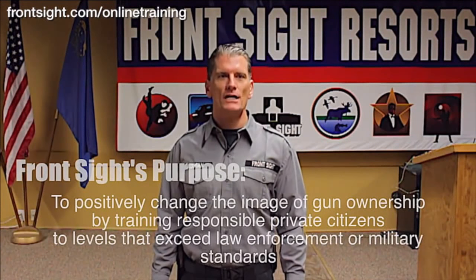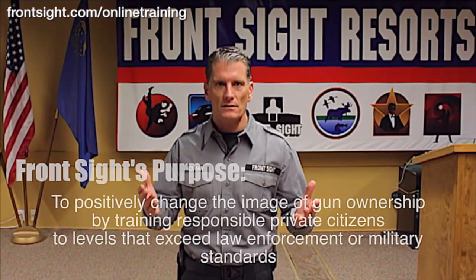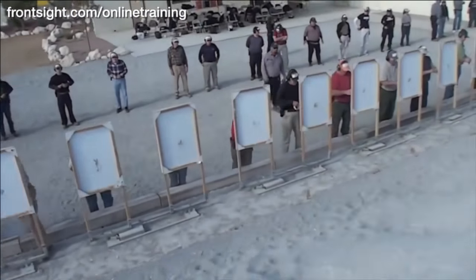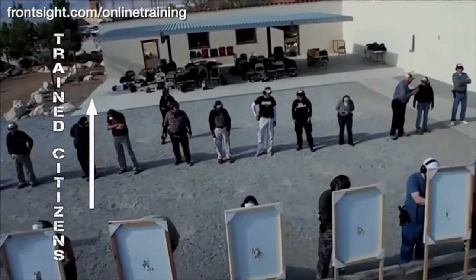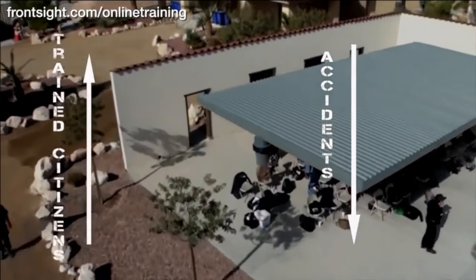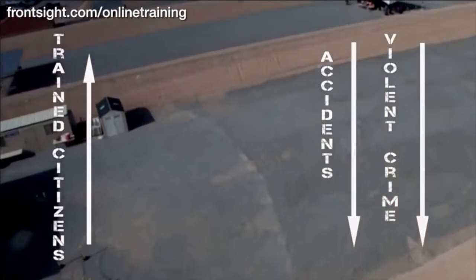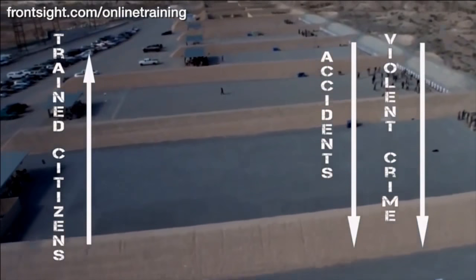Why only $1? Because Front Sight's purpose is to positively change the image of gun ownership by training responsible private citizens to levels that exceed law enforcement or military standards. And we put our money behind our purpose. We believe that if every responsible citizen in America were Front Sight trained, there would be no gun-related accidents and violent crime would plummet. That would happen because every responsible gun owner would be armed and trained to levels that exceed law enforcement and military standards.